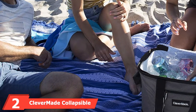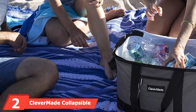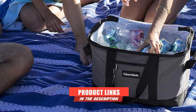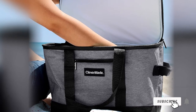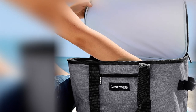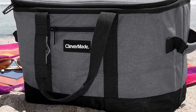Moving on to number 2, the CleverMade Collapsible Cooler Bag. The CleverMade Collapsible Cooler Bag earns its best car cooler overall distinction for a variety of reasons. This option measures 18.25L x 12.25W x 12H inches when open and collapses flat to 3 inches, and is lightweight enough for easy carrying while compact enough to fit inside any vehicle for road traveling.